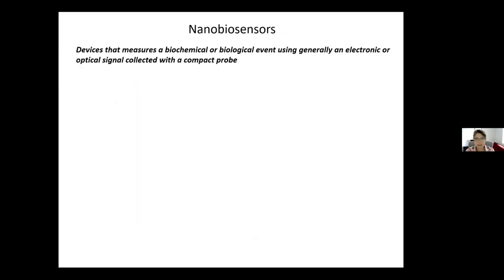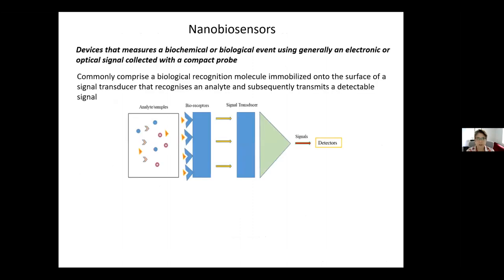So what is a nanobiosensor? It's a device that measures a biochemical or biological event using several different ways of detecting that event — electronic, optical signal — usually collected using some sort of probe. Biosensors commonly comprise a biological recognition molecule, or bioreceptor, immobilized onto the surface of a signal transducer, that then recognizes the analyte being sought and subsequently transmits a detectable signal.